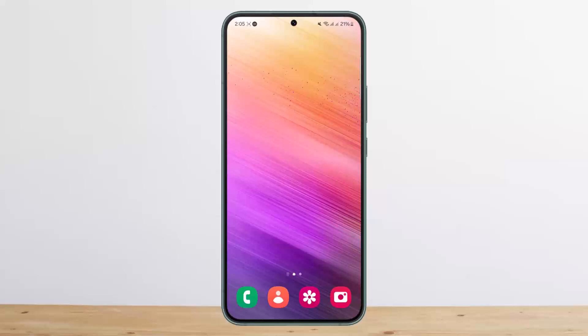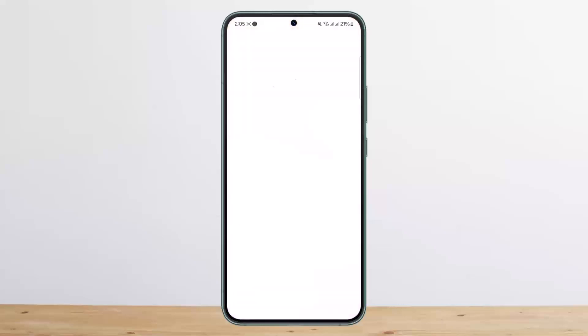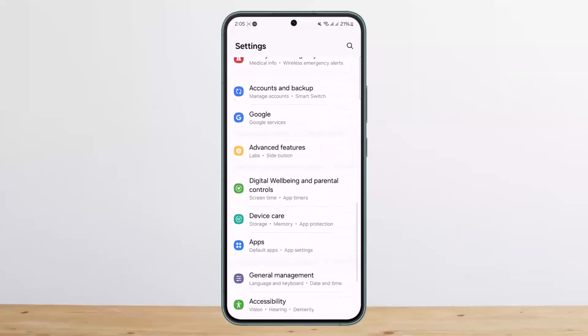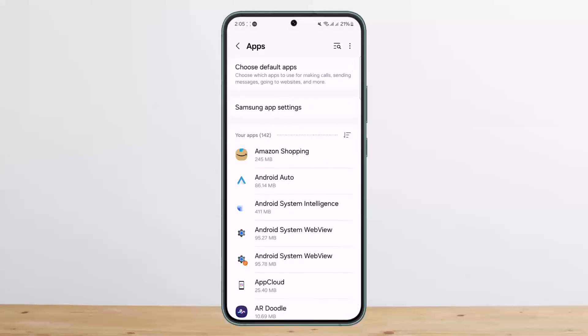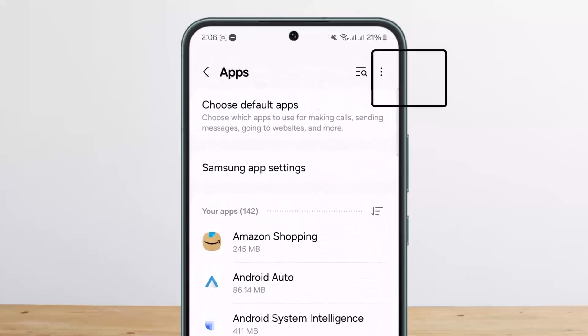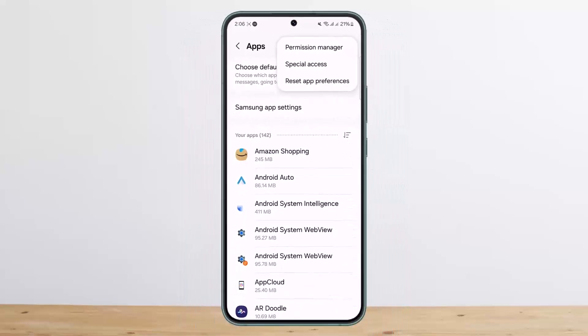If restarting didn't help, you'll need to reset the application preferences. Head over to Settings on your device, then go into the option that says Apps. Tap on the three dots option at the top right corner, and you'll see the 'Reset App Preferences' option. Tap on it and confirm to reset the app preferences, and this will fix the issue.